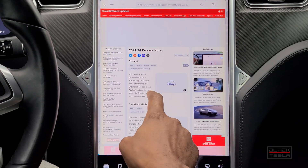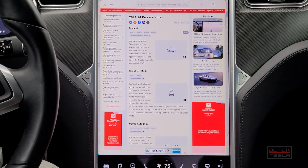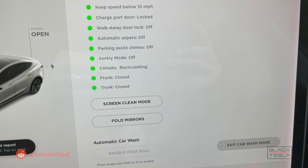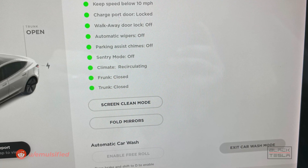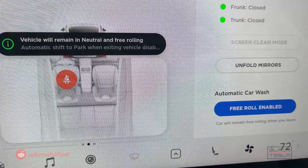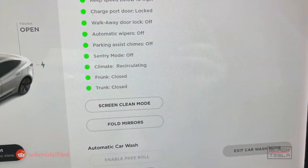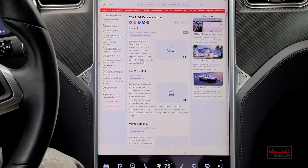This release, 2021.24, gives us Disney Plus as discussed, but there's also a very important mode that only Model 3 and Model Y owners get worldwide: car wash mode. This is a pretty cool mode that adjusts the car and prepares it for an automatic or hand car wash — rolling up the windows, bringing in the mirrors, allowing it to free-roll if it's on a track, making sure sentry mode is off, and turning off auto walk-away locks. Unfortunately it isn't available for Model S and Model X owners at the moment.